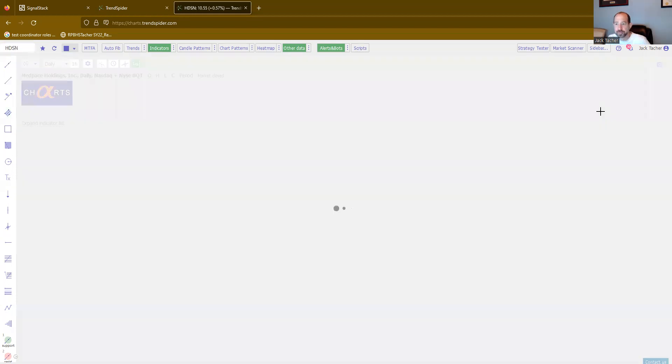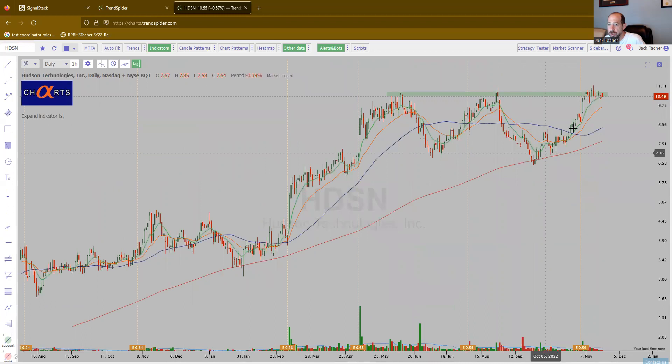Hudson — HDSN. Nice little double bottom, near all-time highs. Looks fantastic.